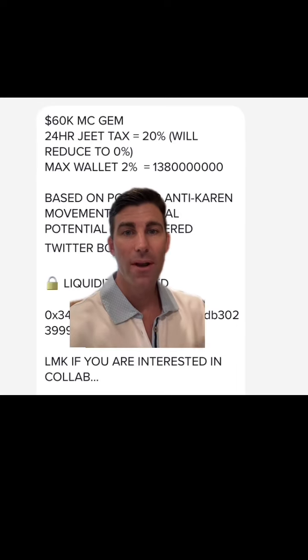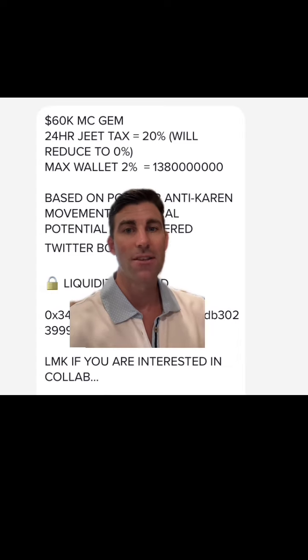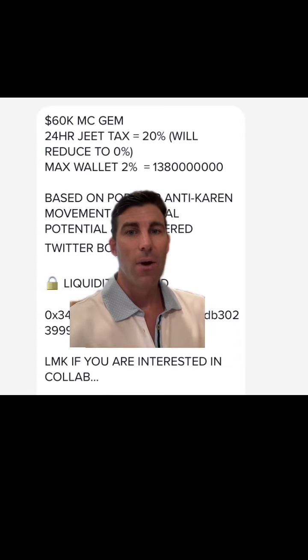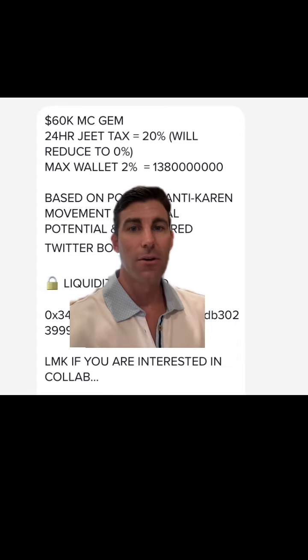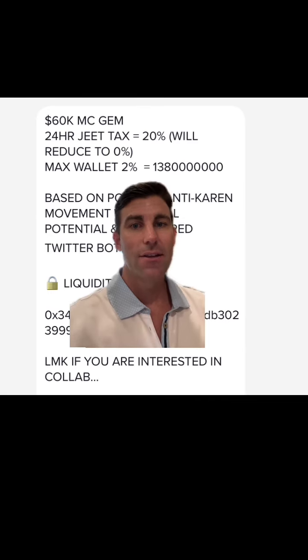Behind the scenes of how a meme coin is made — it's very easy to make the coin, the hard part is in the marketing of it. What happens is someone makes the coin and then they go to crypto influencers and DM them like, 'Hey, we'll give you equity in this coin if you talk about it on your channel.' Then they start pushing it onto social media.